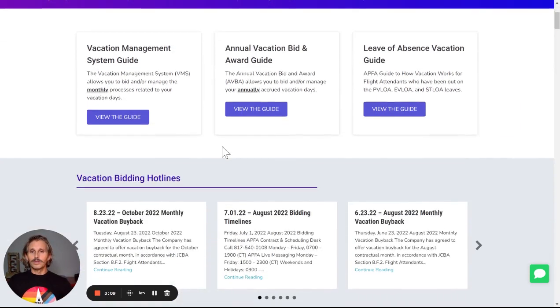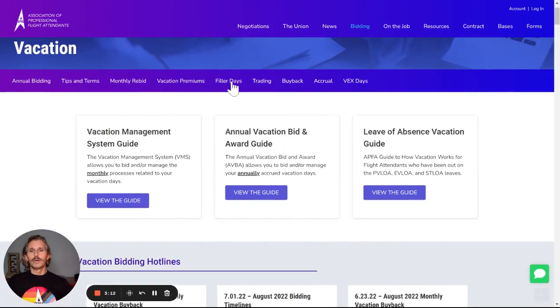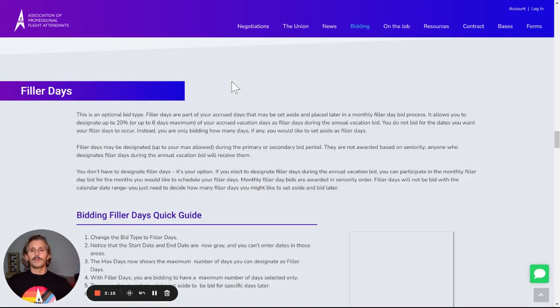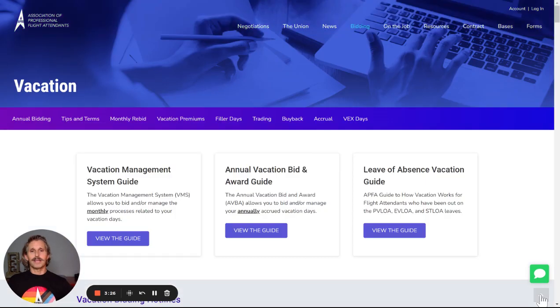You can scroll on down if you'd like, or if you know the topic that you'd like to jump to — maybe we're looking at filler days — we click there and it will bring us all the way down to the section of that page related to that topic. If you'd like to go back up to the top, you can use this navigation right here to go right back up to the top and try something else, like accrual.